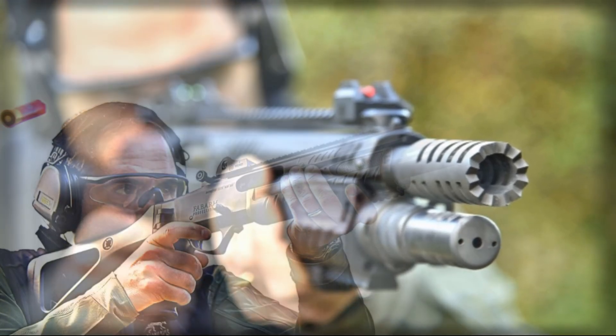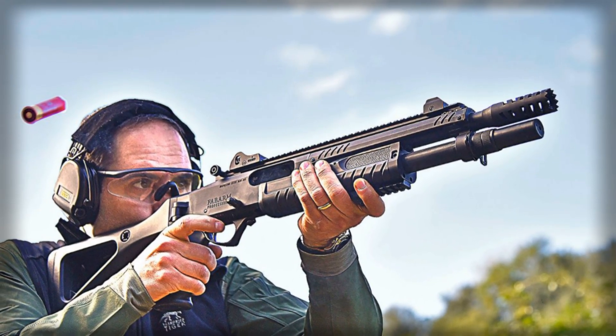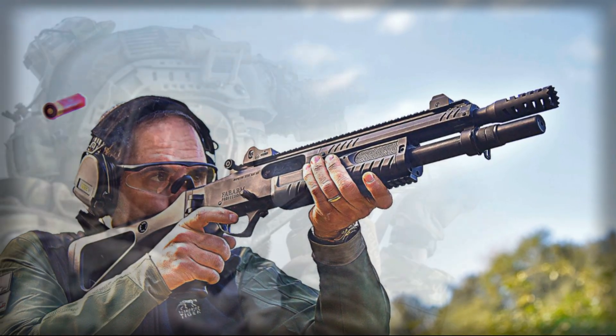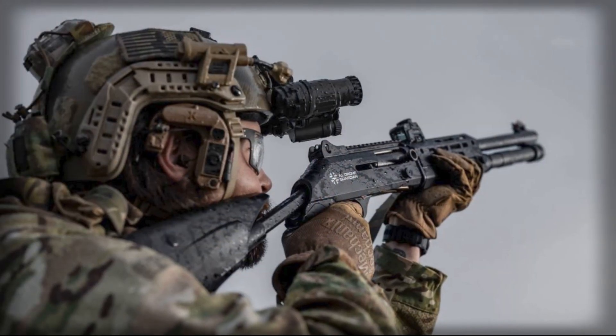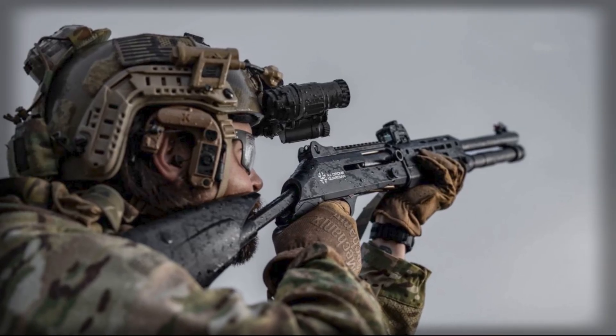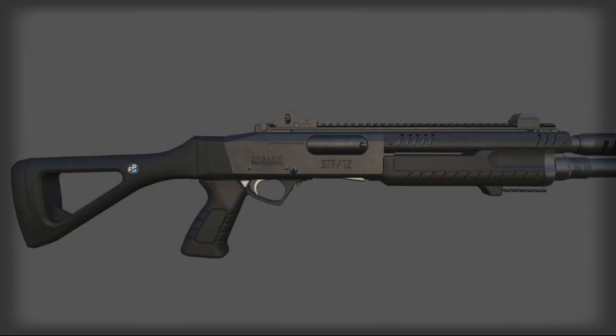This combination of barrel design and choke geometry results in consistent pellet density and energy even when firing at targets 80 to 100 meters away. It is this engineering that transforms the STF-12 Compact XL Range into a serious counter-drone weapon rather than a novelty adaptation.